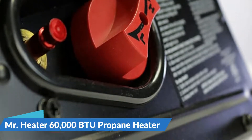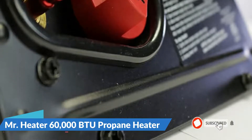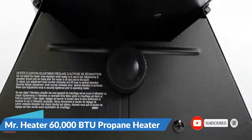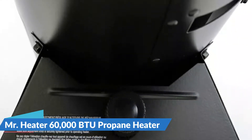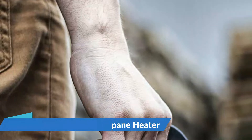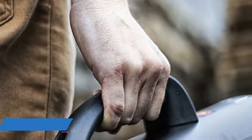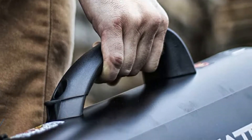Key specs: heats up to 1,250 square feet; runs on a 20-pound propane tank with 14 hours max runtime on a full tank; high temperature limit switch; QBT technology makes this heater 50% quieter than a standard propane heater; rugged and durable steel construction; economical, efficient, and clean burning; heavy-duty high output fan; continuous ignition; 10-foot hose and regulator included.